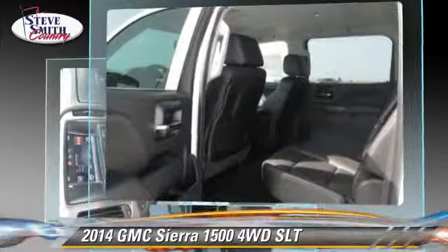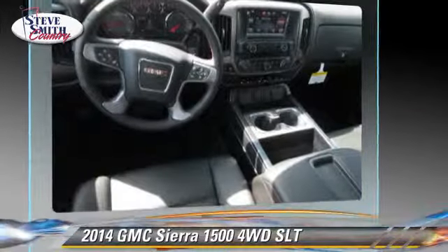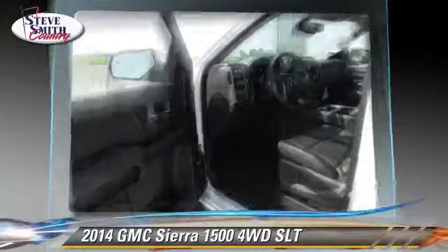This GMC features a towing package, alloy wheels, and four-wheel drive. Safety features include traction control, four-wheel ABS, and stability control.